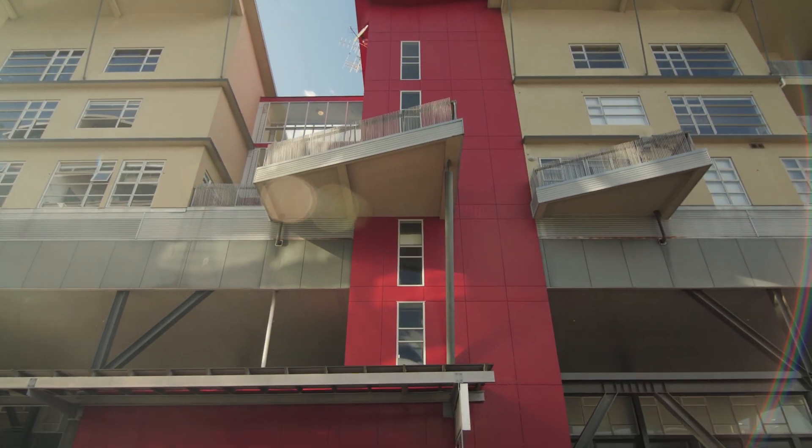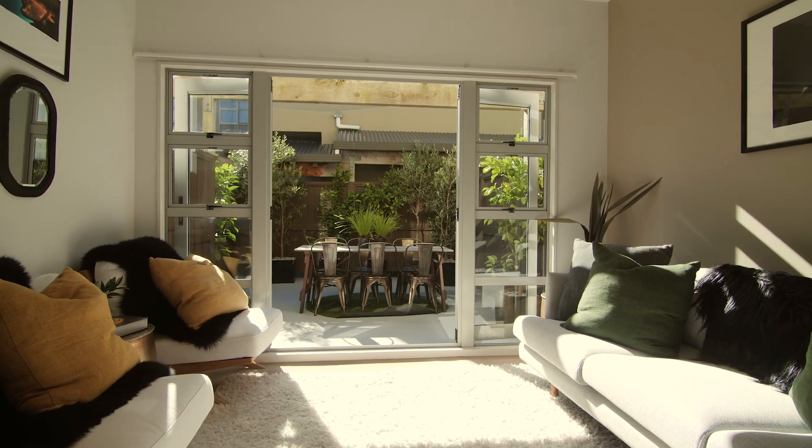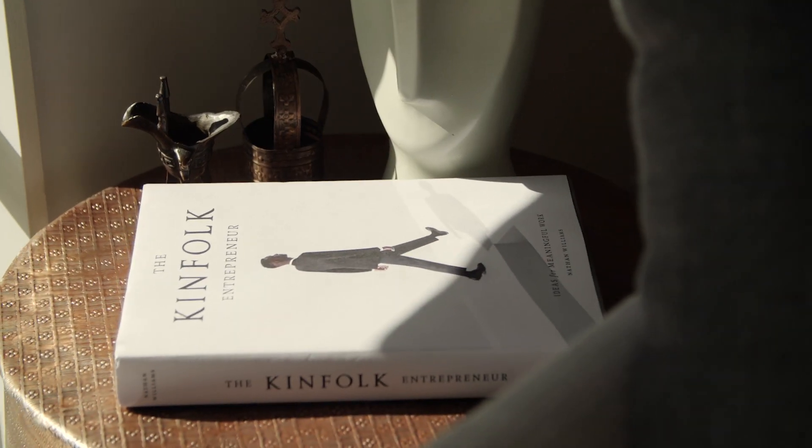The apartment is north to south facing with flow to the outdoors on both sides, meaning you have year-round all-day sun.